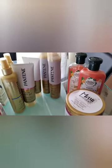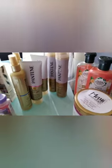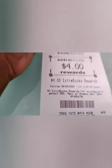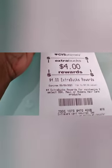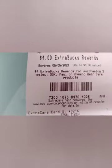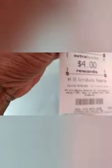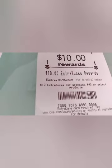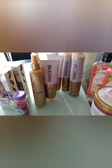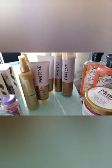I used two $10 extra bucks, subtotal was zero, tax was $3.18 on a gift card. I got back $4 for buying two OGX products and $10 for spending $40 on select products. So I spent $20 in ECBs and got back $14 in ECBs.